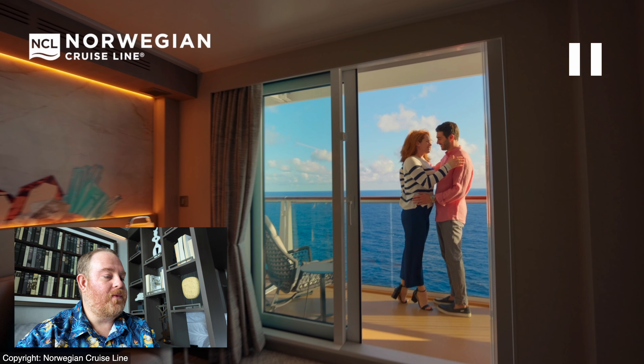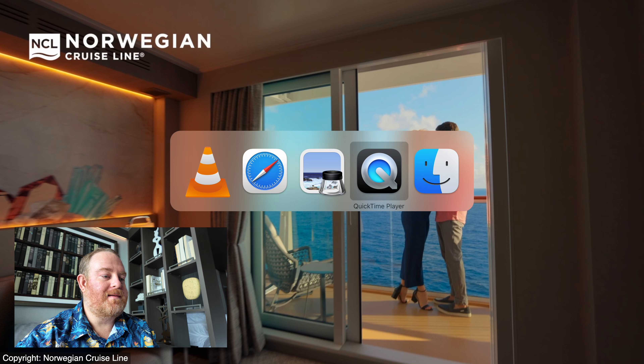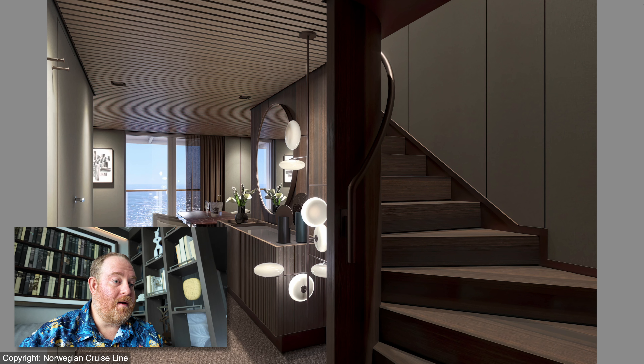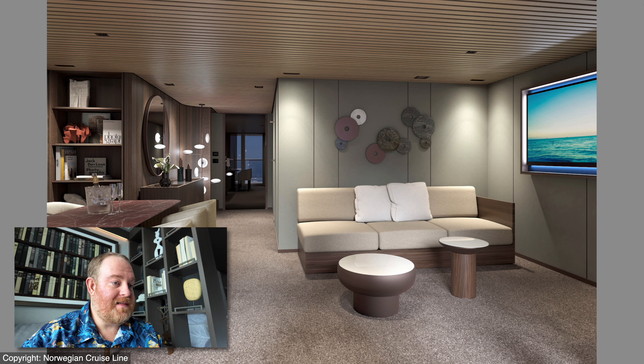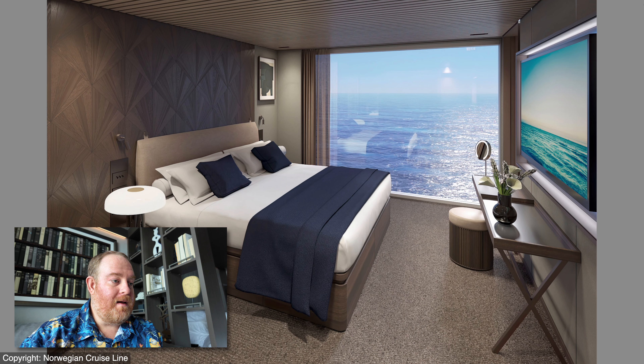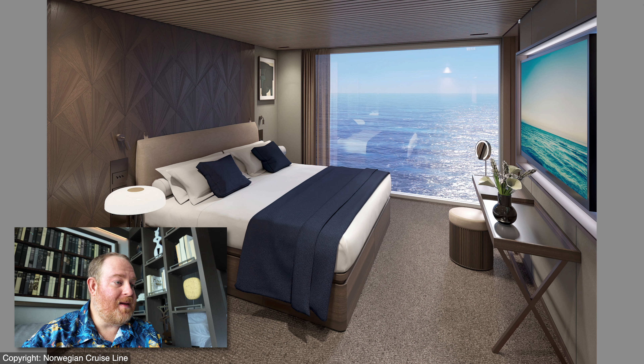Let's take a look at some of the accommodations on board. These are really nice. Here are the Duplex Haven Suites — there are four of these on board. They're double-decker as you can see with the stairs, and they have three bedrooms and three baths. This is the living room space as you enter — very handsome looking. It would be great if a family wants to travel together. The master bedroom is up top and it looks like it's got a great view to the outside with glass right up against the side of the ship.